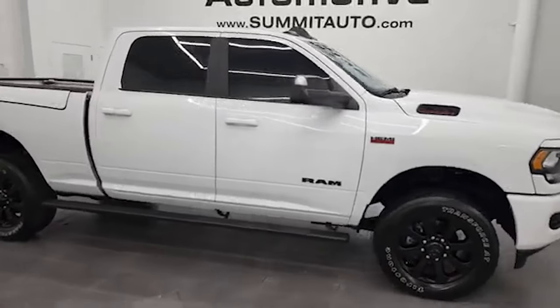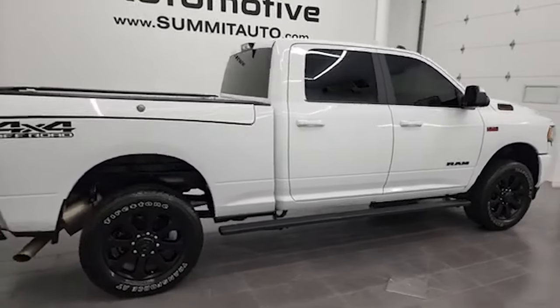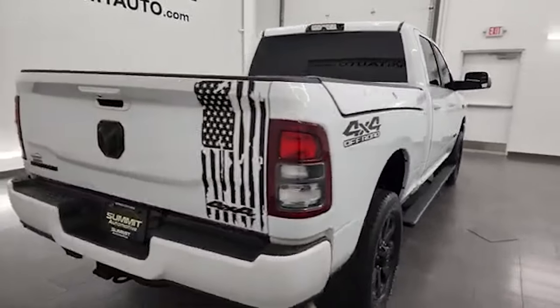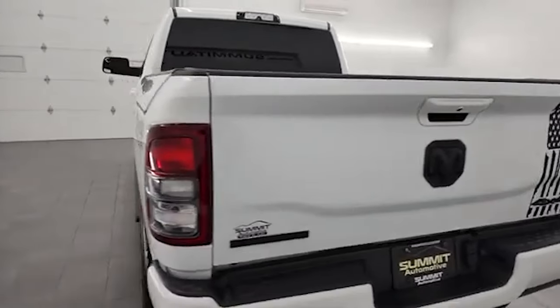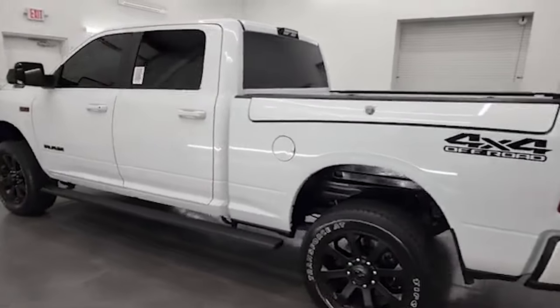Hey, this is Brett, and this 2021 Ram 2500 Crew Cab Short Box Bighorn Level 1 Night Edition is stock number 13404Z. I am here at Summit Automotive in Fond du Lac, Wisconsin — your new and used Ram and heavy-duty truck headquarters.